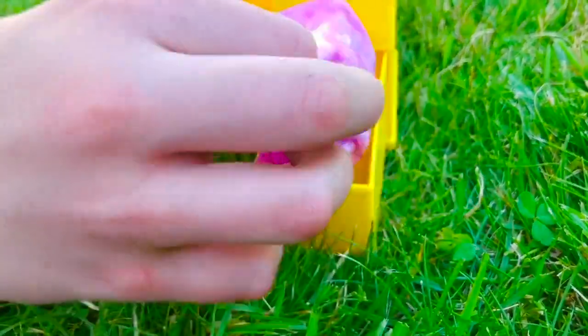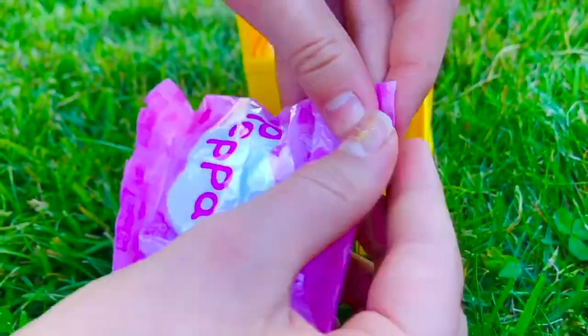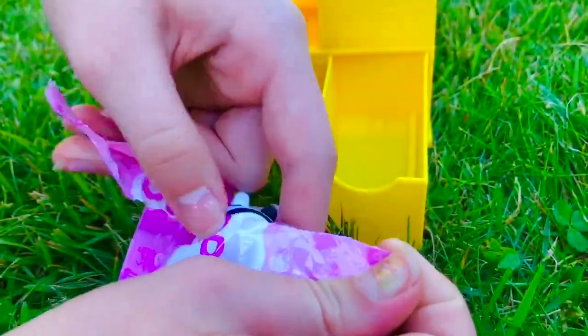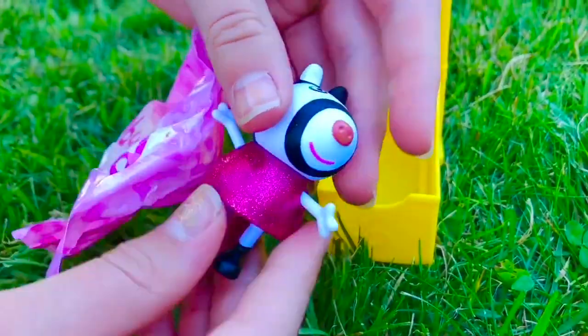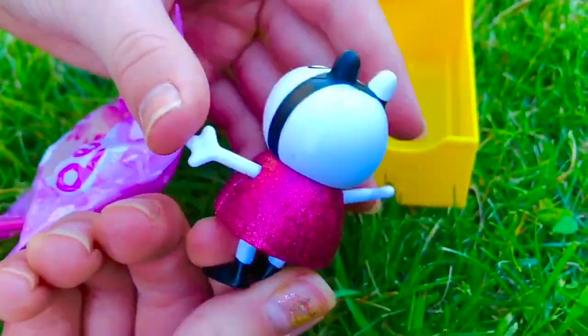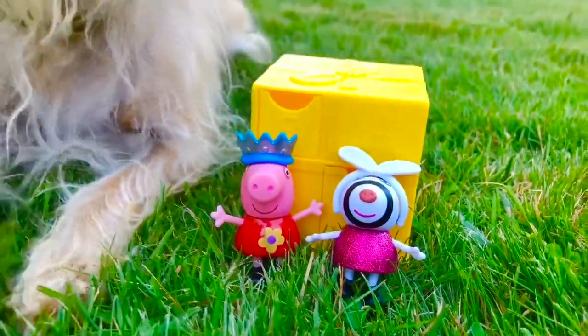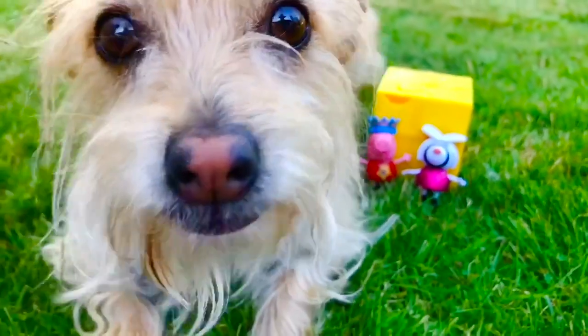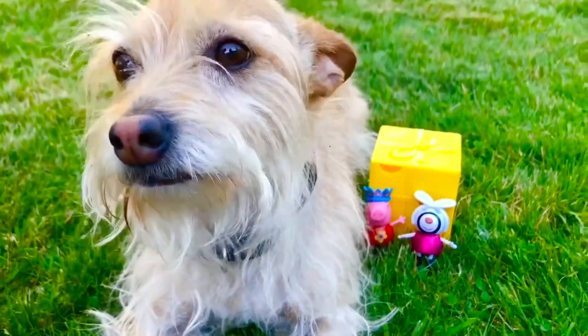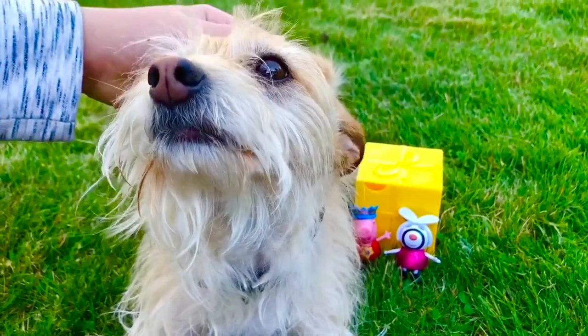The last one, number six — this one seems way bigger than all the others. Look, it's Zoe Zebra! And she's wearing a sparkly pink party dress. It's time to party and Peppa's joining in too! To support our channel, please hit the link below to subscribe. Thank you and goodbye!